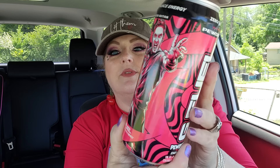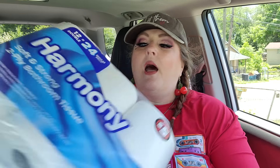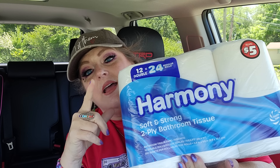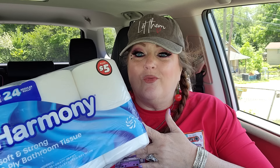I got one more G Fuel - every time I find a new one I grab it. This is the sugar-free limited edition PewDiePie flavor. Jack told me PewDiePie is a YouTuber - I think he's one of the biggest on YouTube, one of the top five earners. I also needed toilet paper, so instead of a four-pack for $1.25 I got this big Harmony pack for five bucks - same as 24 regular rolls. I've never used Harmony before, hopefully it's good.